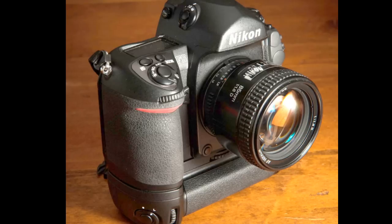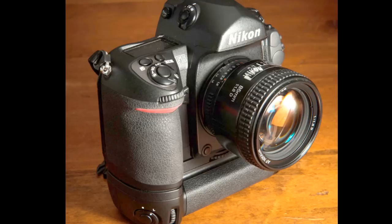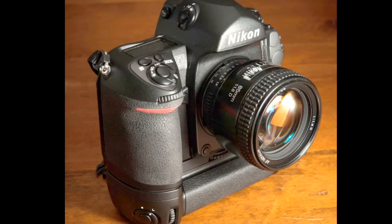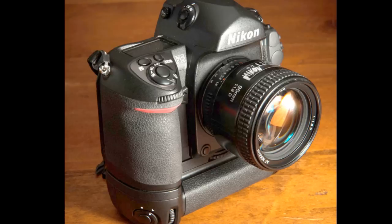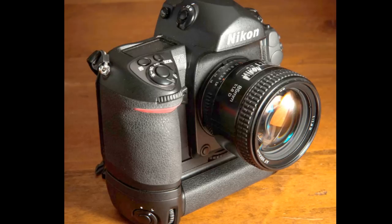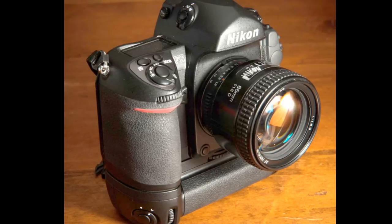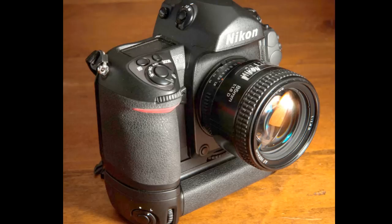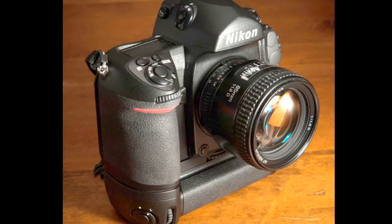Another nice feature of the F6, which is again more akin to a digital camera, is that it records and logs full EXIF data for every image you take. It has internal memory, so all the exposure information is stored in the camera. You can then offload that data onto a CF card with a little accessory card reader called the MV1. I have this card reader and it's really pretty nifty.